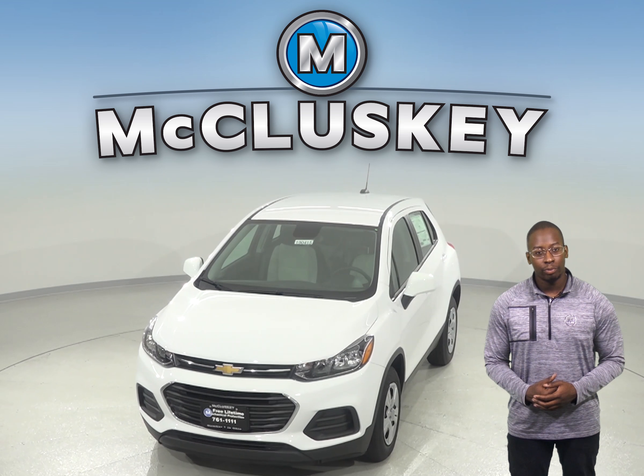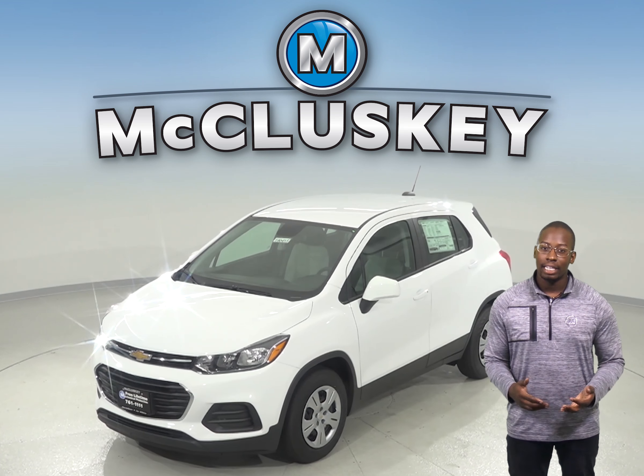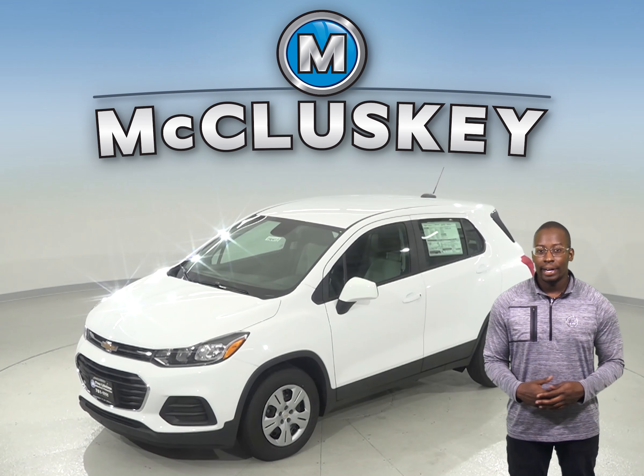The Chevrolet Trax Premier's standard rear-view mirror has an automatic dimming feature. This mirror can be set to automatically darken quickly when headlights shine on it.